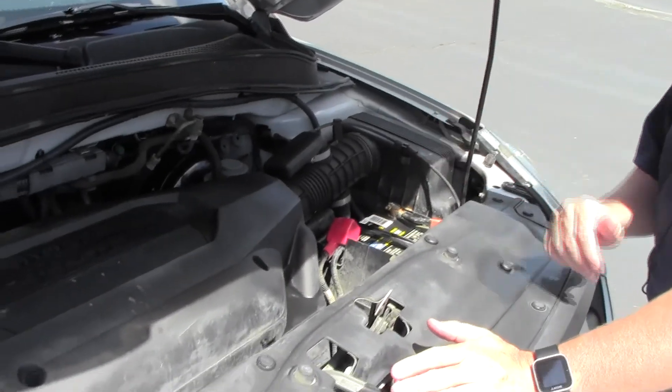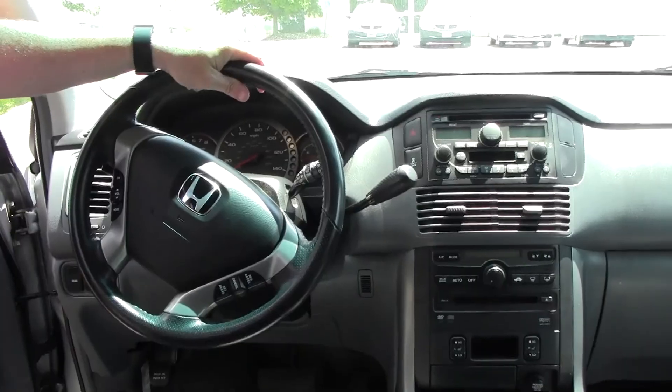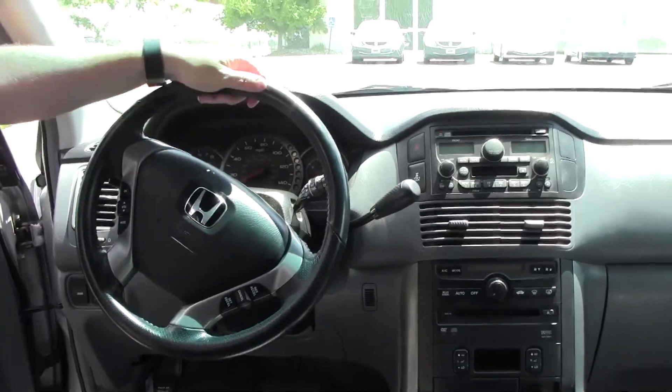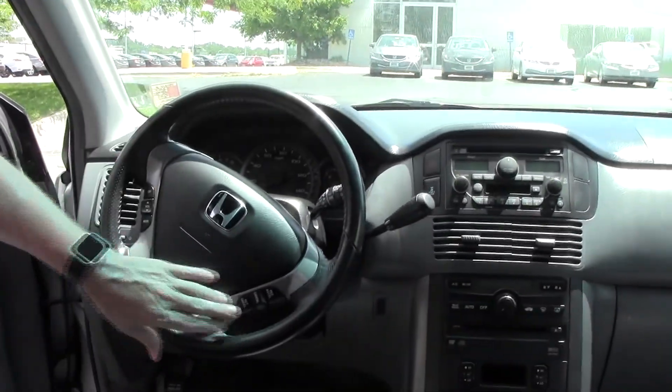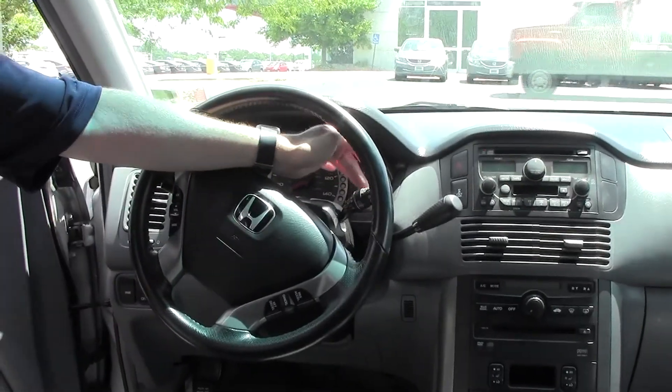Easy access to the air filter. The Pilot is a five-star crash-test rated vehicle. On the interior, you have driver and passenger side airbags, side impact airbags, fingertip controls for the radio and cruise, tilt steering, and intermittent wipers for the front.